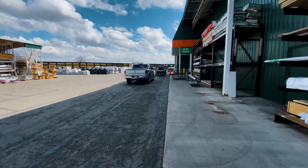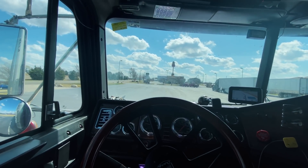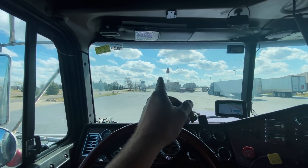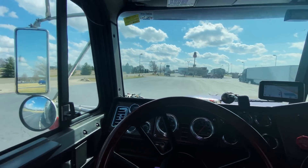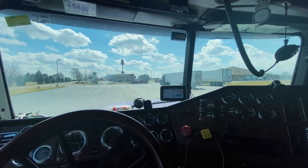Alright y'all, we're here - this is our truck stop, the Arby's parking lot. They have truck parking, and as you can see there's quite a bit of it. It's literally the only spot in this town where you can park a truck.